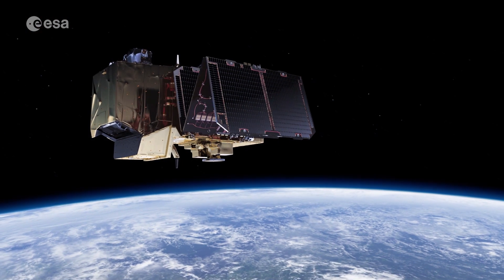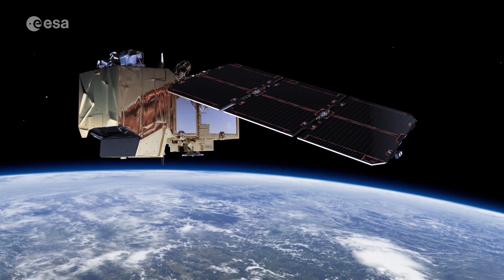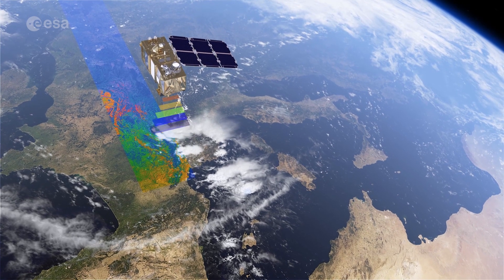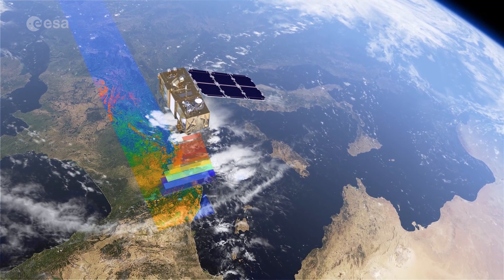The Copernicus Sentinel-2 mission carries a multi-spectral imager with a swath of 290 km. As well as providing detailed information about Earth's vegetation, Sentinel-2 is designed to play a key role in mapping differences in land cover to understand the landscape, map how it's used, and monitor changes over time.